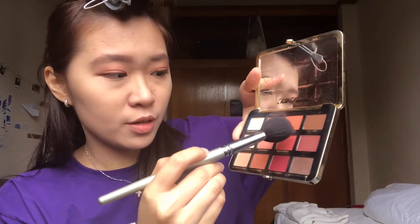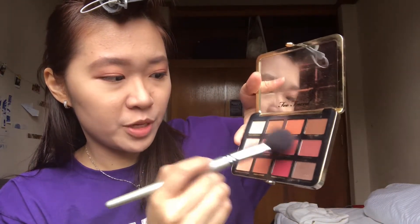Now I'm gonna put some blush. I'm using Just Peachy mixed with Peach Punch. Oh, that is really really pigmented — I might have gone a bit too much, but too late.